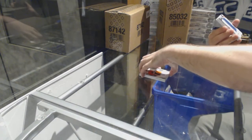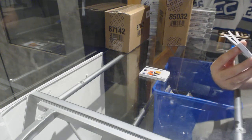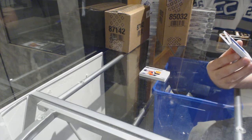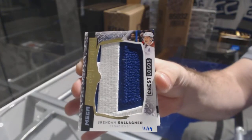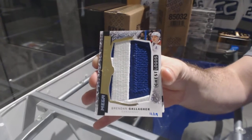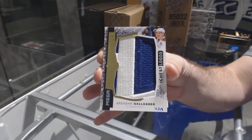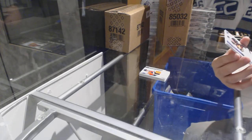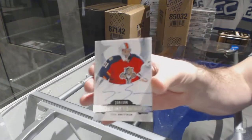That's a cool one — numbered 11 of 19, chest logos mega patch for the Montreal Canadiens, Brandon Gallagher. I'm gonna put that one aside for a nice picture. For the Canucks, number to 99 short print jersey — Pavel Burry. And for the Florida Panthers, it's a 399 Sam Brittain.